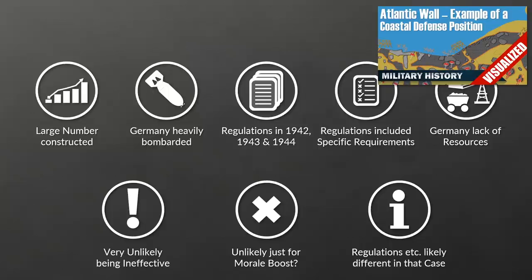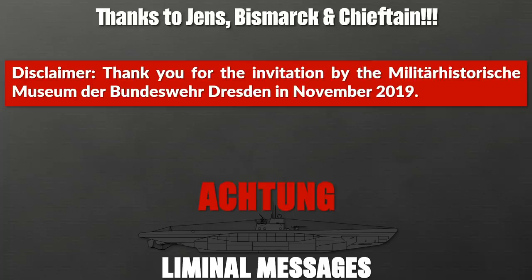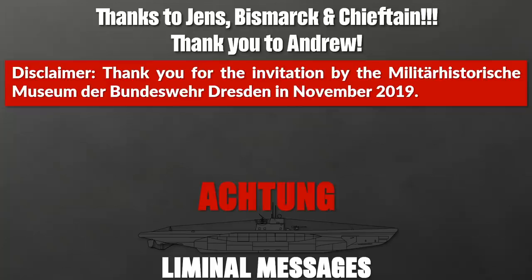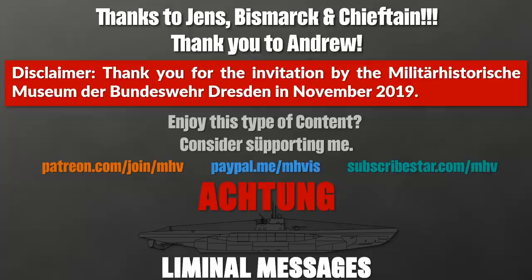Remember, this topic is not well researched. Well, the next time you need to self-isolate, we have one more option now. Thanks to Jens, Bismarck and Schiften for providing additional information on the effects of bombs versus tanks and other objects. Special thanks to Andrew for reviewing the script, thank you to the Militärgeschichtliche Museum der Bundeswehr Dresden for inviting me, and a big thank you to my Patreon supporters and subscribers that make videos like this possible. Thank you for watching and see you next time.